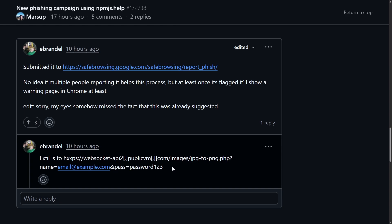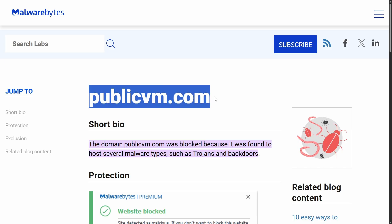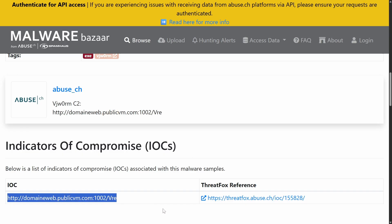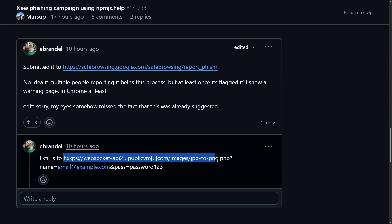If you've seen the base domain publicvm.com before, it's quite notorious for hosting a number of different types of malware like Trojans and Backdoors. Here's an example of the VJ worm malware using publicvm.com to host its command and control server. In this case, the attacker disguised their credential collection script as some kind of JPEG-to-PNG converter application — but instead of handling images, it simply took in the victim's email and password and transmitted them straight to the attacker.